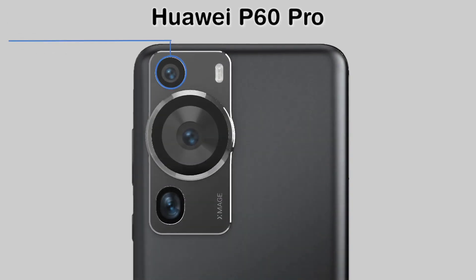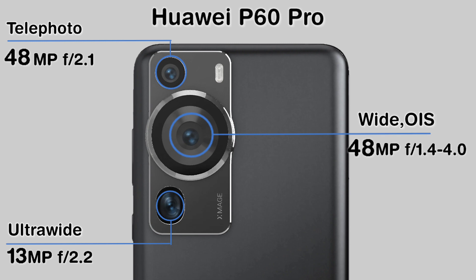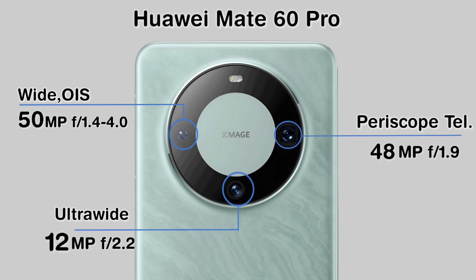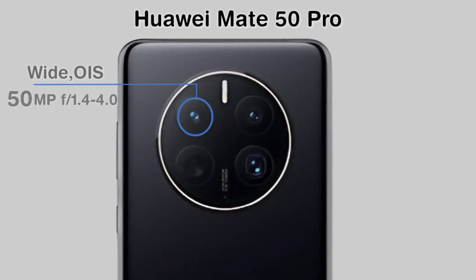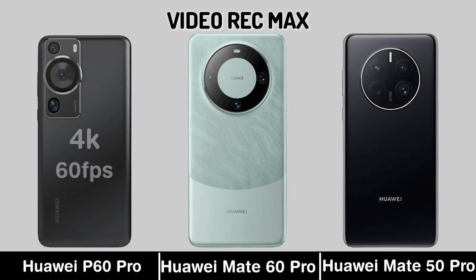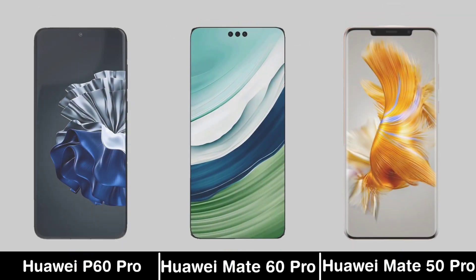Now for Camera. Video Recording. Selfie Camera.